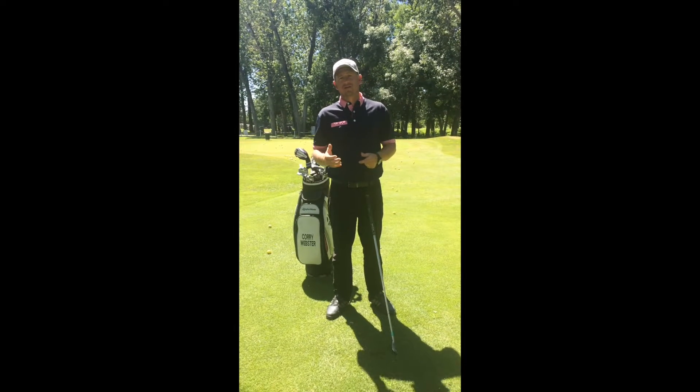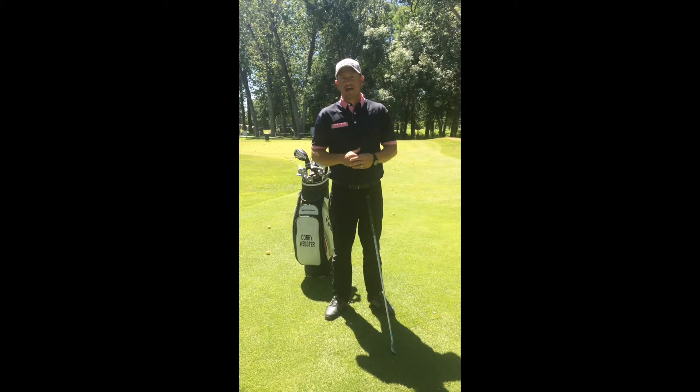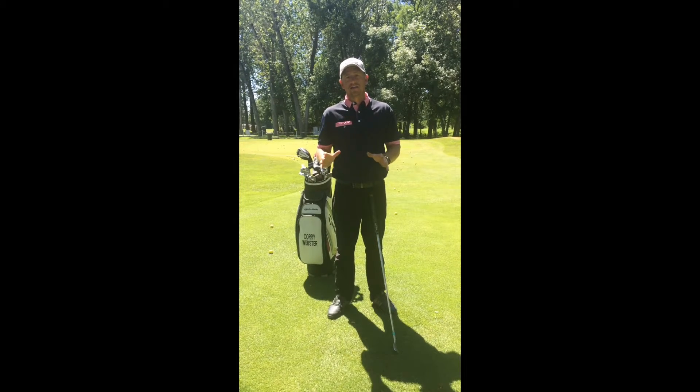Now this package was priced at the start of the year at $14.99, and for the month of July it's going to be $9.99.